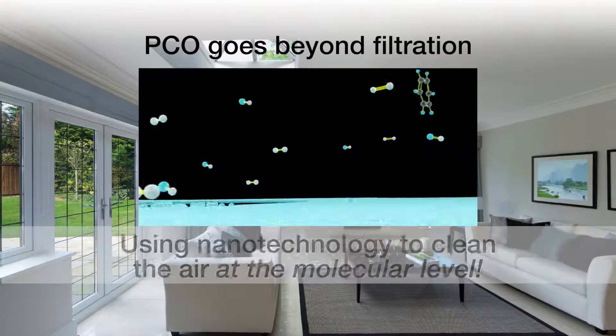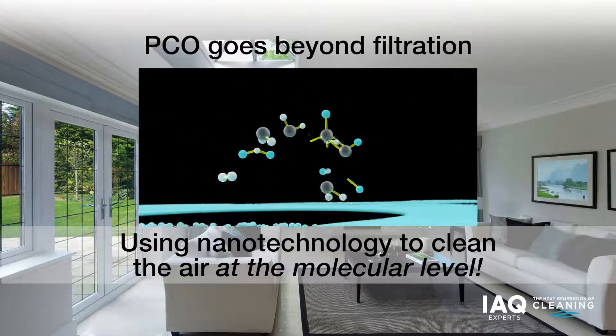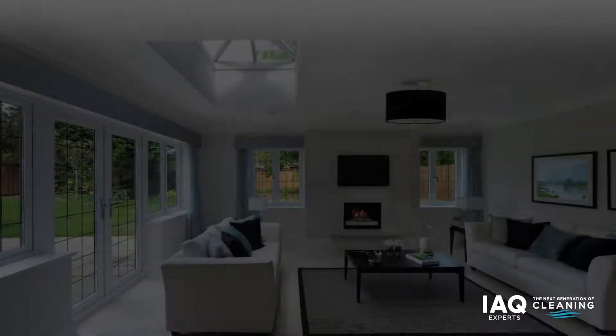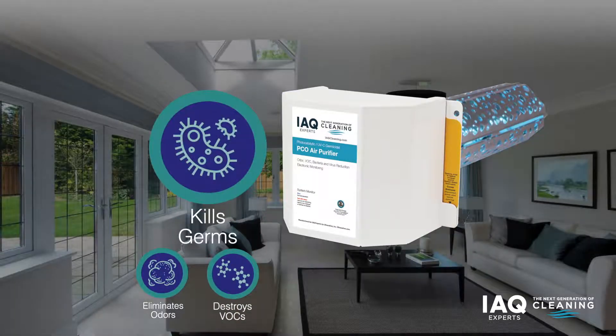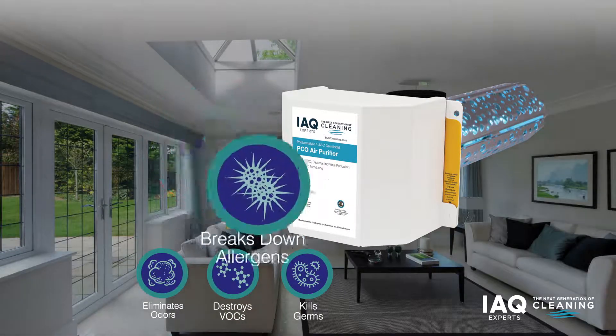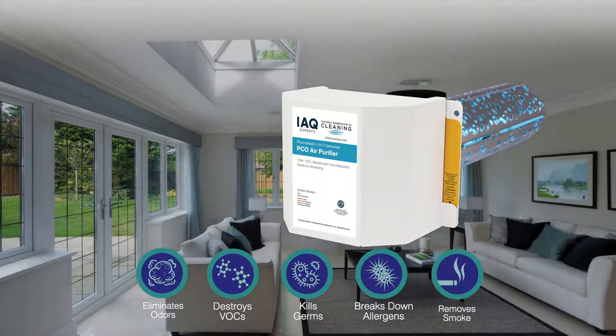Unlike filtration, PCO air purifiers use nanotechnology to decompose the molecules of air pollutants. Contaminants including household odors, fumes from chemicals, bacteria and viruses, and allergens in smoke are broken down into harmless components.